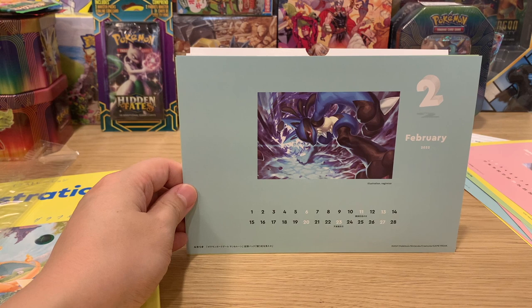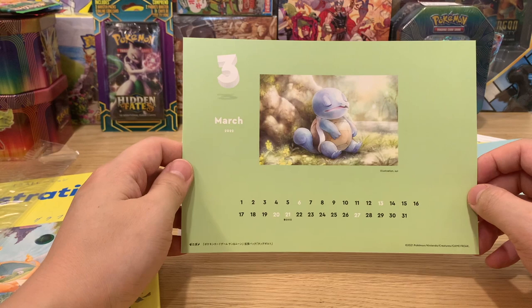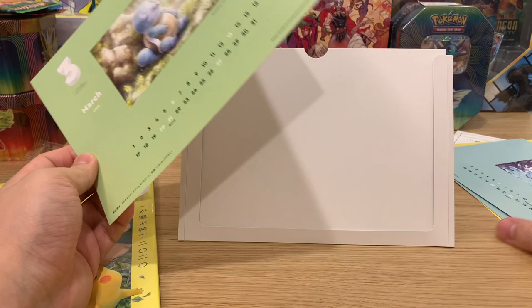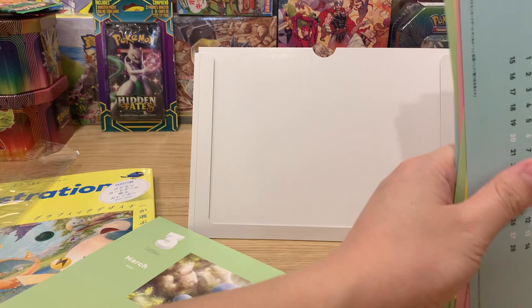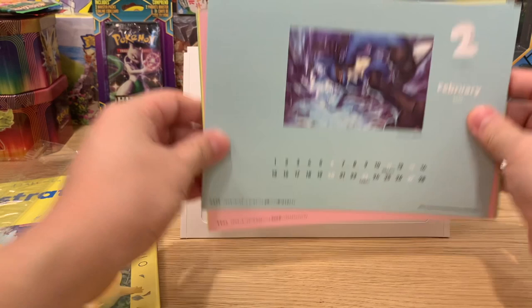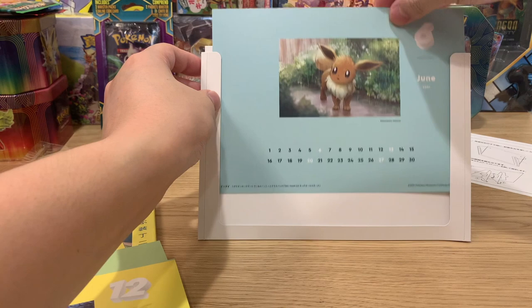Lucario in February by Nagimiso, and last but not least a very very cute Squirtle resting and breathing a bit heavily, by Sui. Overall with the calendar intact, it's pretty worth it - I know they're reselling even the calendar alone on eBay for around 50 Canadian. But overall it's a really really cool item. Since it's June, we can put in the Eevee page to finish the month off.